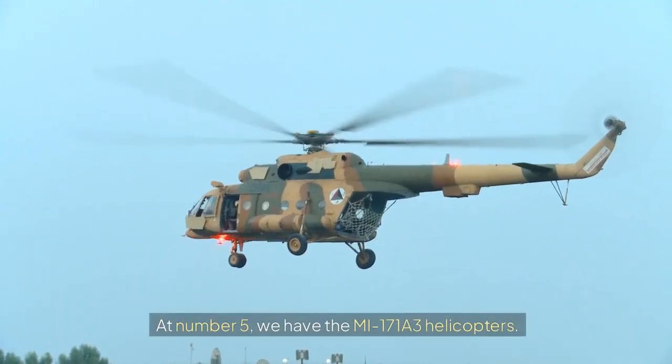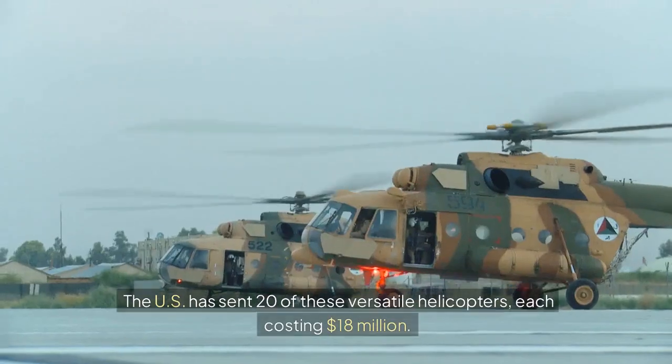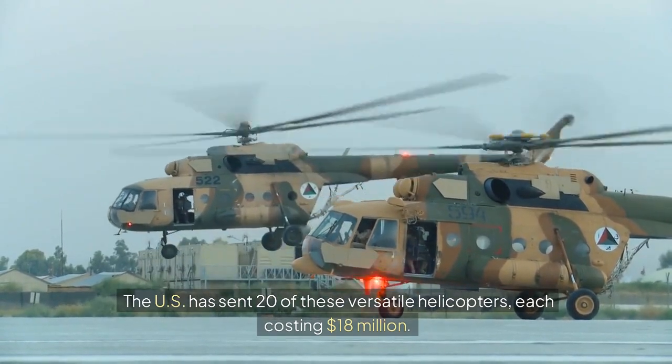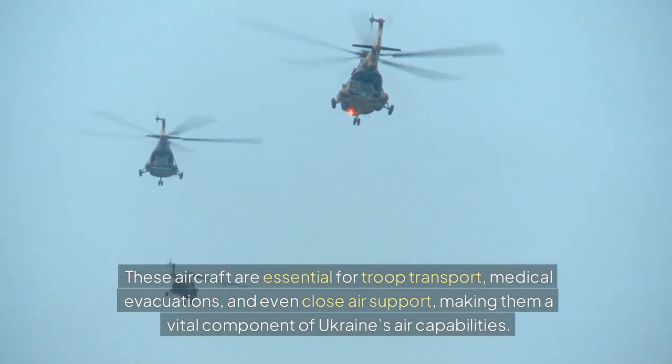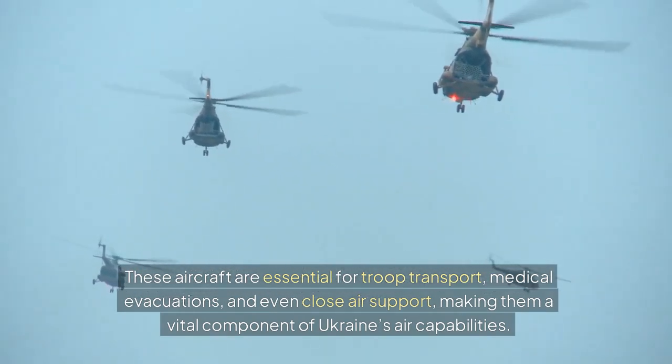At number 5, we have the MI-171A3 Helicopters. The U.S. has sent 20 of these versatile helicopters, each costing $18 million. These aircraft are essential for troop transport, medical evacuations, and even close air support, making them a vital component of Ukraine's air capabilities.